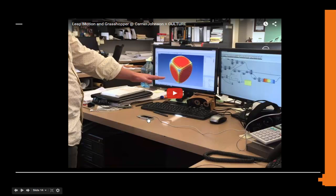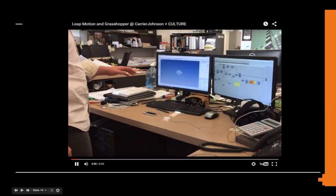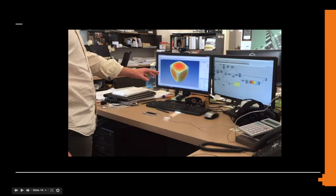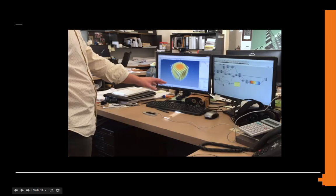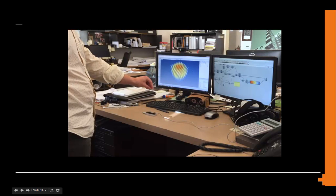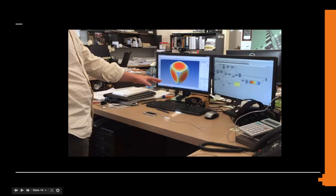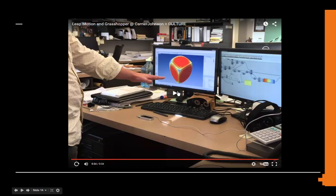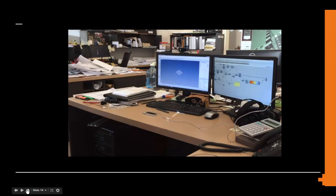What you're seeing here — this little device at the bottom — is called the Leap Motion detector. What you're seeing is me opening and closing my hand, moving it around in physical space, and triggering changes in geometry on the screen. This is a pretty straightforward proof of concept demo in Grasshopper. What this means is that if we can map the ability to interact with and create geometry via hand gestures, we no longer need to interface with the keyboard and mouse to control geometry.